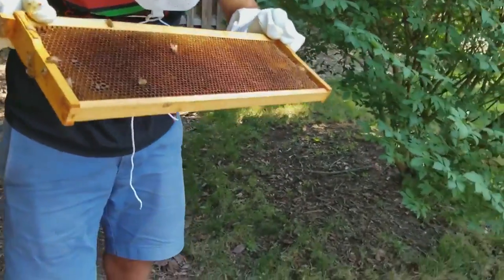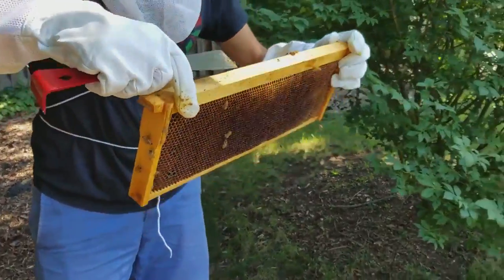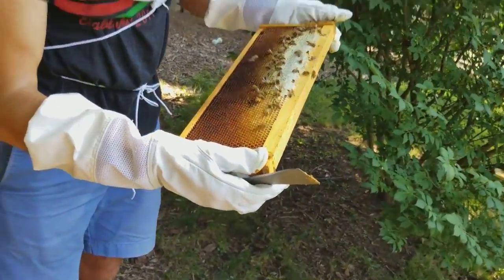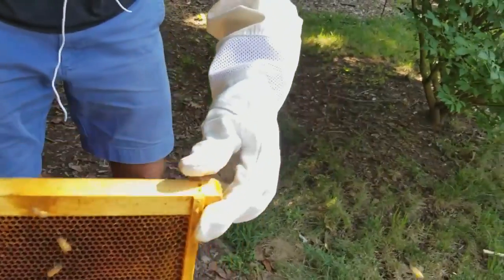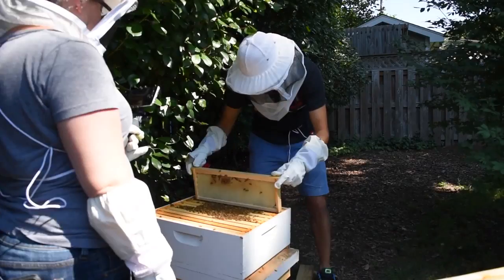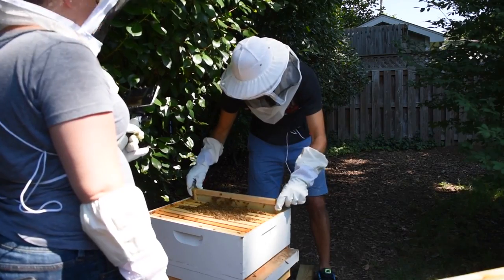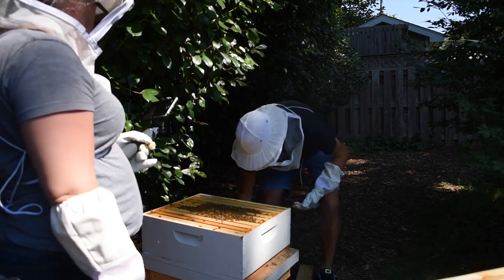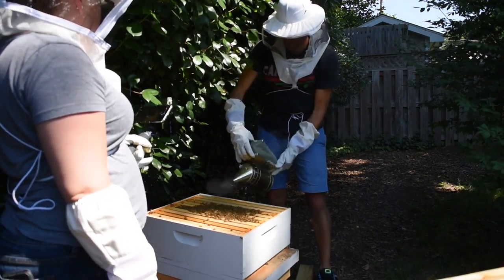So this is a nectar frame with nothing in it, and on this side it used to be completely full. And this is a half honey frame. There's nothing on that last frame. We should smoke them back down into the hive when we put the top on. Oh look, and the smoker is actually working!